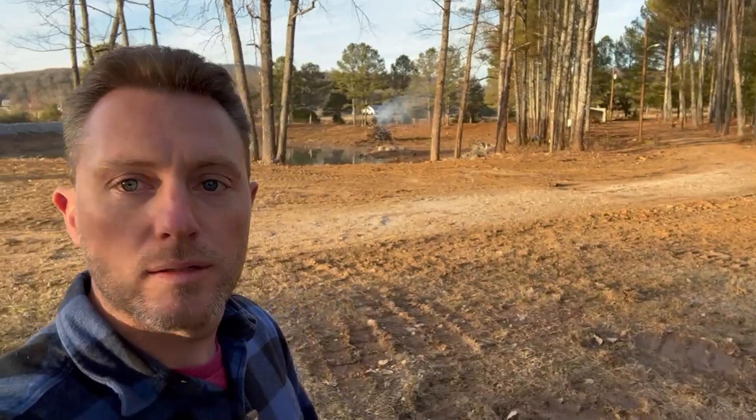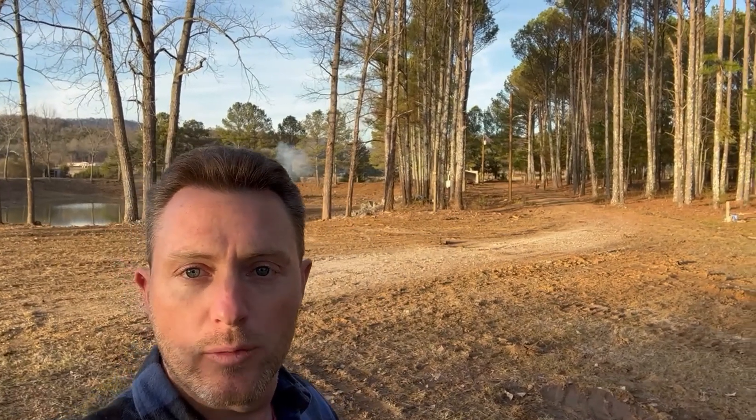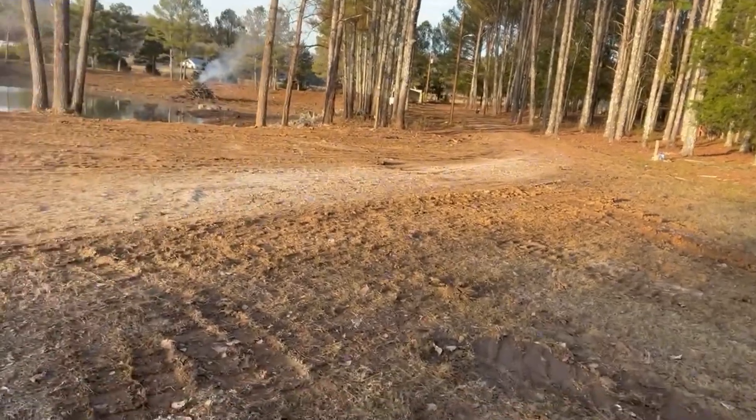Here is the southeast corner. The new gate is going to be right through here — probably a nice split-rail fence with some vegetation on either side to create that barrier between the public and private parts of the property. Past that point will be private for residents only, with your own special key code or clicker to open the gate. It'll be for long-term residents only.